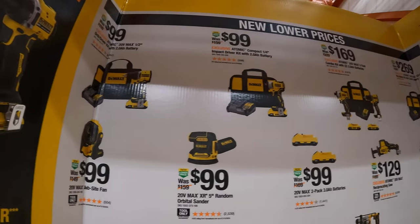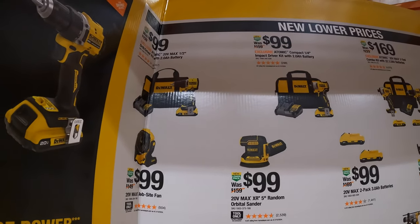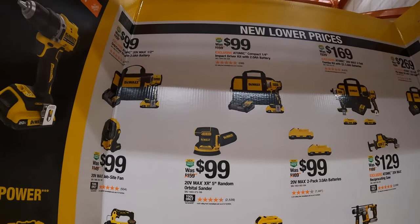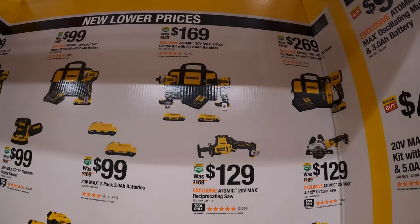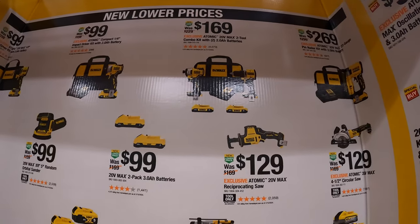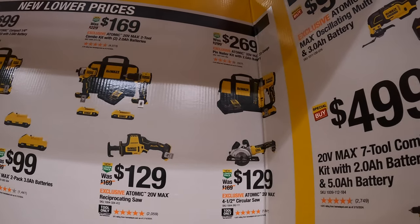They have a sort of your-choice deal on these one-tool combo kits. You get the DeWalt Atomic drill driver with a 2-amp-hour battery, charger, and bag — or the DeWalt Gen 1 Atomic impact driver with a 2-amp-hour battery, charger, and bag — $99 your choice. $169 for both together: the Atomic drill driver and impact driver, two 2-amp-hour batteries, charger, and bag.